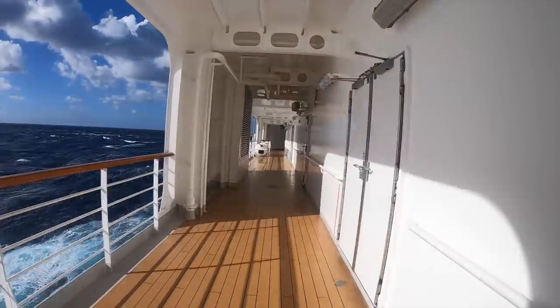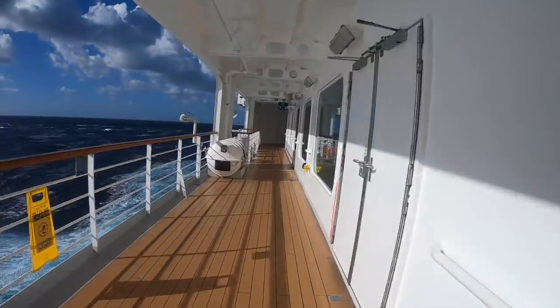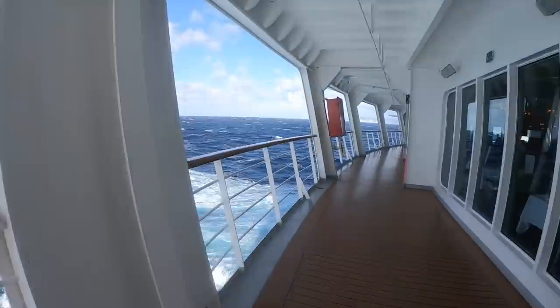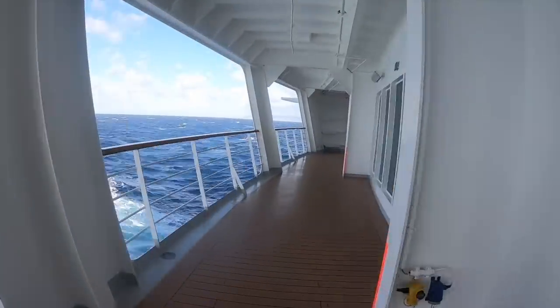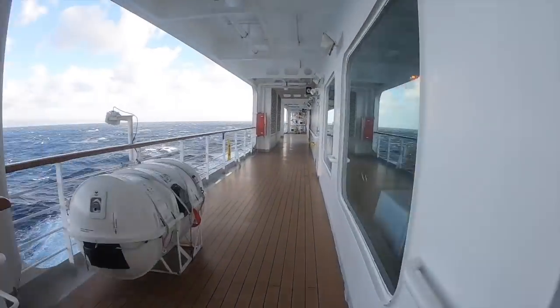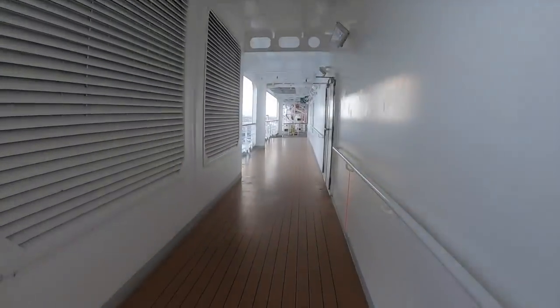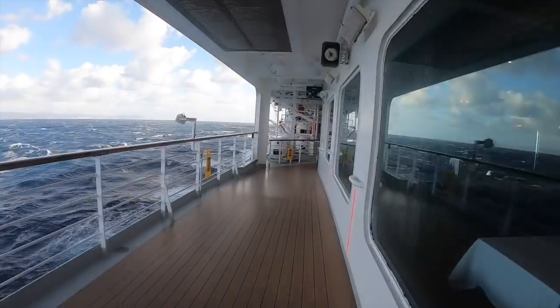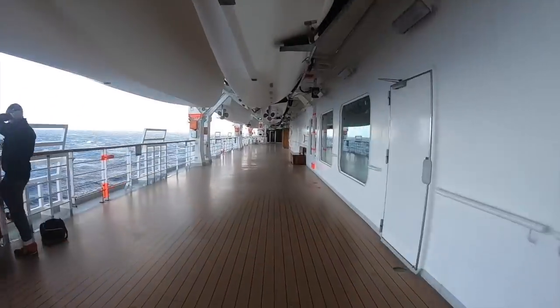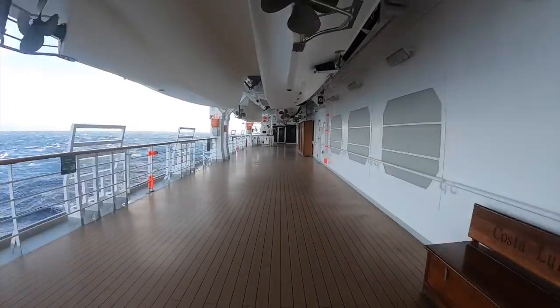The Costa Luminosa has a full promenade deck which is something that I really really love in a cruise ship. I love going for a couple of laps just when you want to get some steps in — maybe you've been sitting down all day, you've eaten loads. I've been eating doughnuts for breakfast on this cruise so sometimes it's nice just to go for a walk around the promenade deck. This one is really wide and while it's never very busy, I really like it.